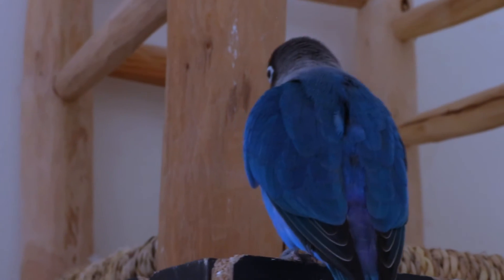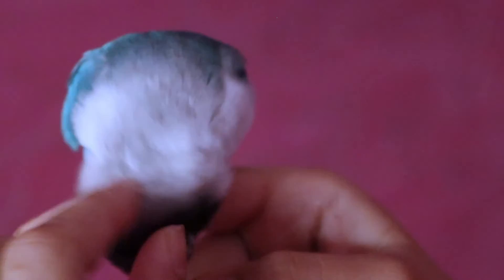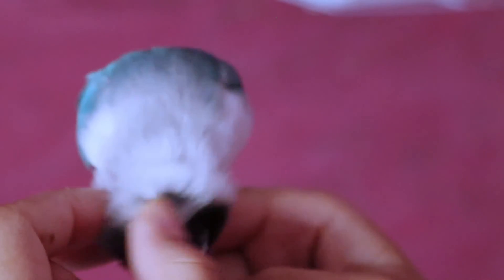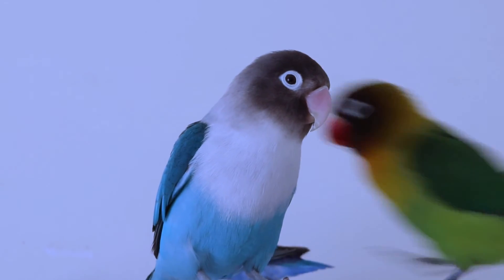Remember, every lovebird is unique, and the key to successful training is understanding and respecting their individual personalities. Enjoy the process of building a strong bond with your feathered friend. Thanks for watching, and see you in the next video.